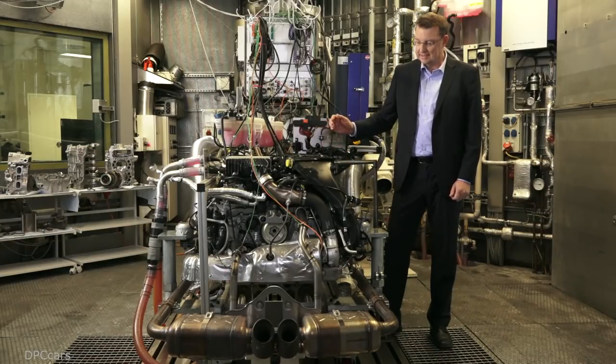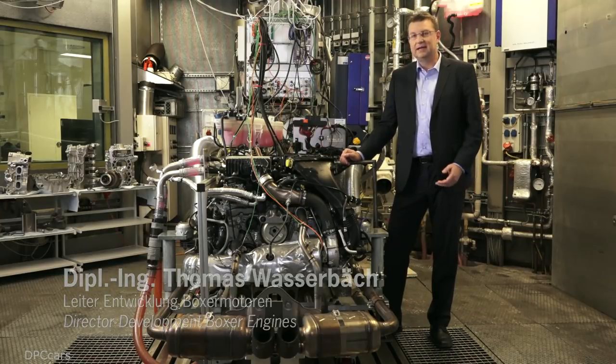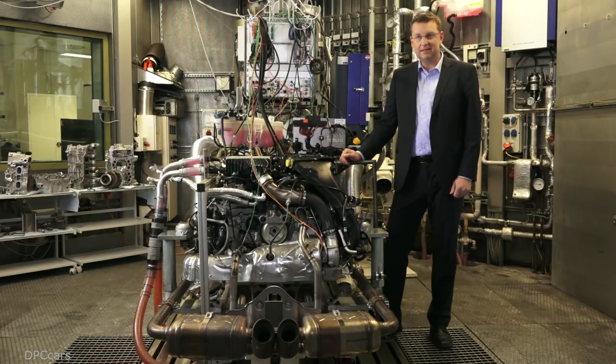Two engines are now available in the new 718 Boxster vehicles. One is the basic engine with a two-liter displacement and 300 horsepower — that is 35 horsepower more than before.